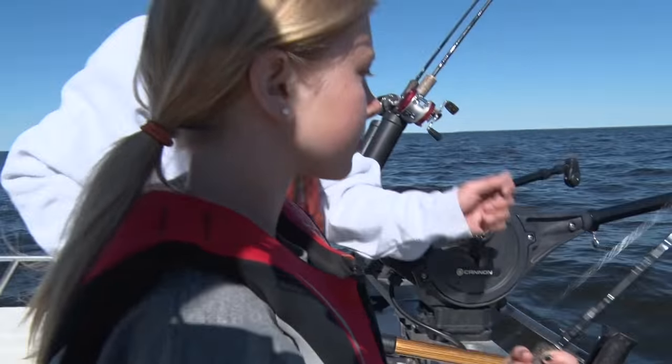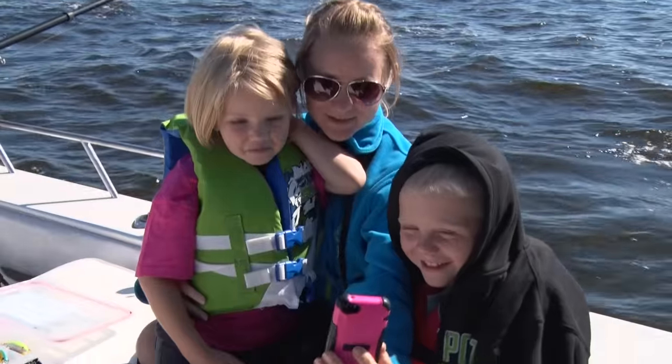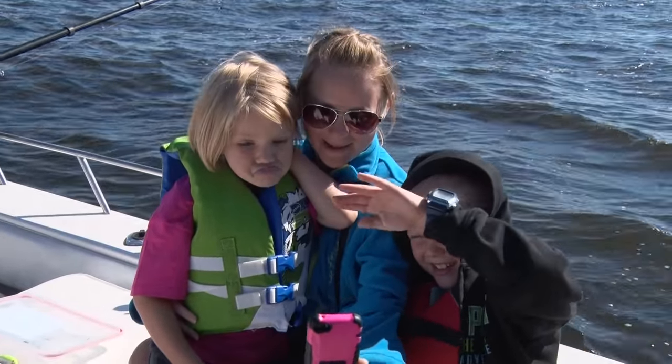Another nice walleye — bring it up in the middle there. Perfect! It's really nice taking the kids out on these charter boats. They've got a lot of room out here; you're not cramped or anything. There's lots of fish, lots of action for them. Get them out and have them enjoy the outdoors.